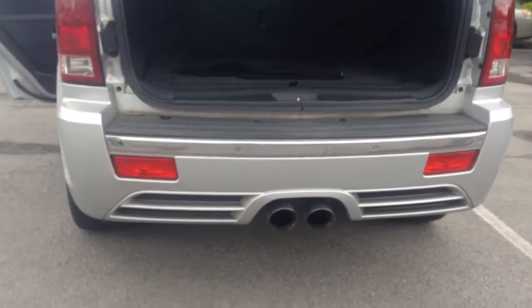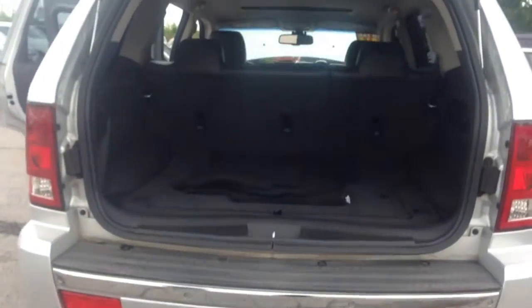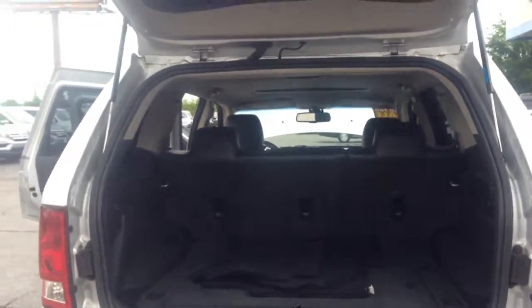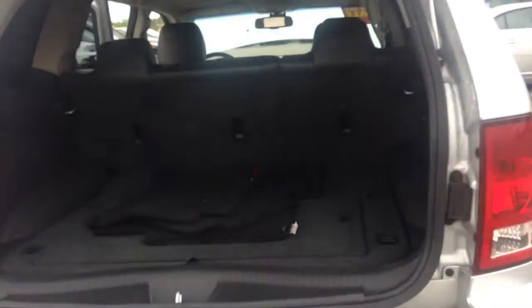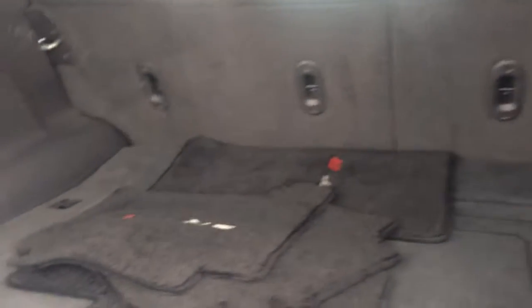Plenty of room in the back. The hatch opens up. When you come back from the grocery store, you've got the dual exhaust sitting right there. You've got the floor mats that came with the vehicle sitting there — we haven't put them in yet. We don't put them in until we sell the vehicle.